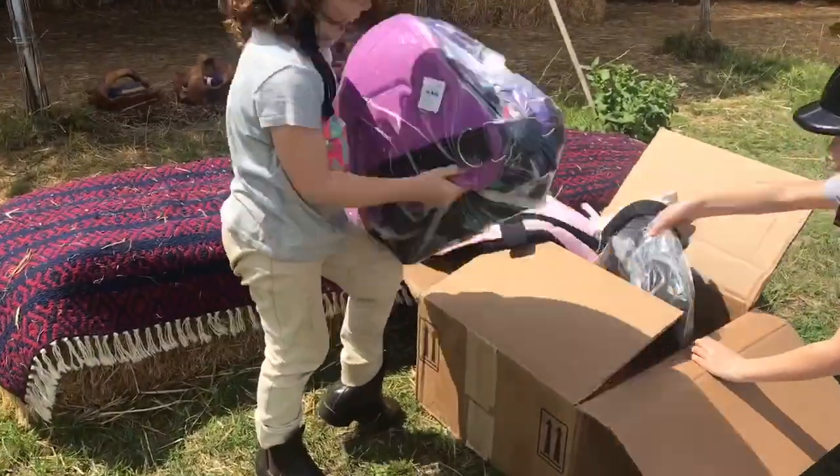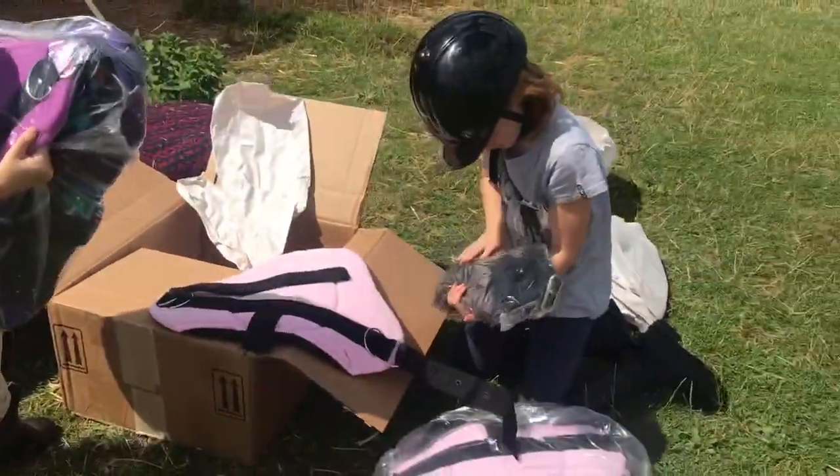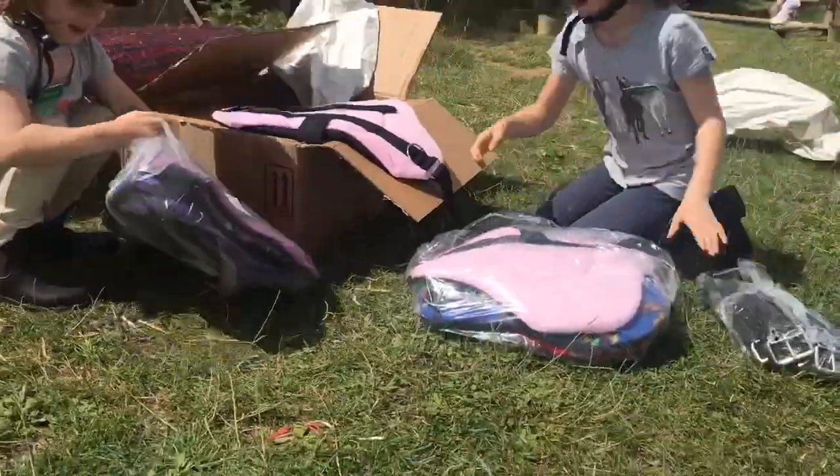Wow, look at those ones. They're going to take them off. That's a good girl. Open up the saddles and show all the saddles.